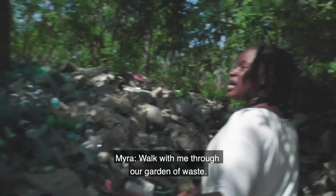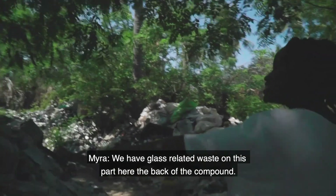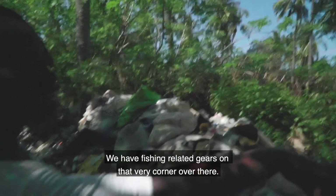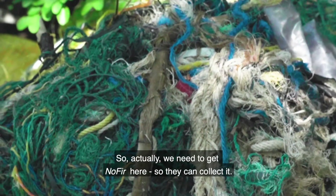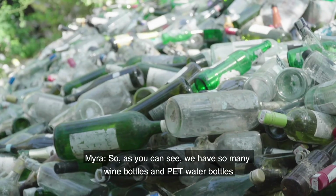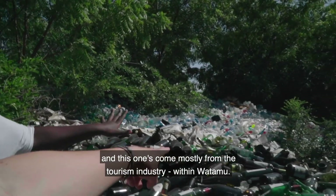Walk with me through our garden of waste. We have plastic bottles over there, glass-related waste on this part in the back of the compound, and fishing-related gear in that corner over there. Over there we find fishing nets — we need to get a company here to collect them and make new nets out of it. We have so many wine bottles and PET water bottles, which come mostly from the tourism industry within Watamu.